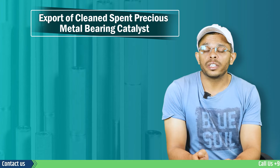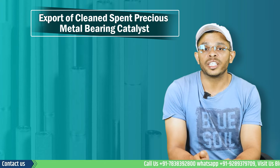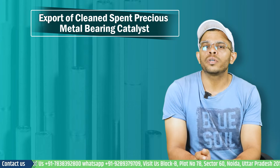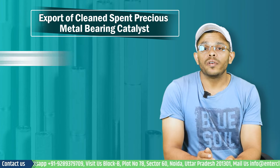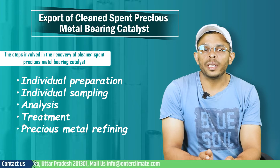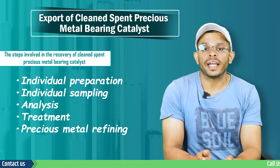Recycling also helps manufacturers as they source these metals from recyclers rather than using fresh metal. The global recovery of platinum from spent catalyst is about 35%. The steps involved in the recovery process are individual preparation, individual sampling, analysis, treatment, and precious metal refining.